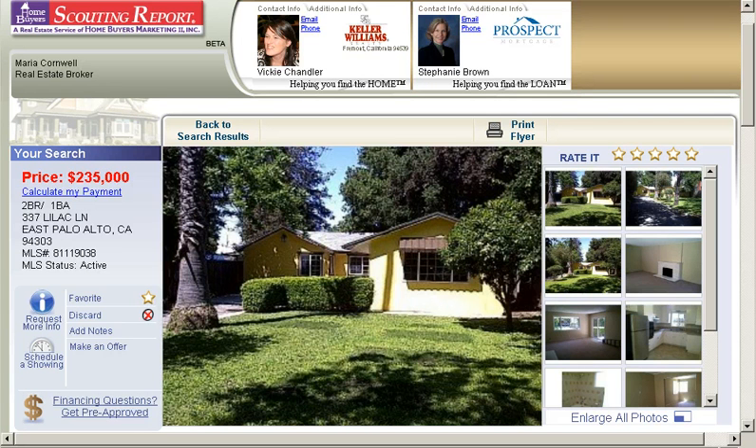Now before you think East Palo Alto, let me tell you — I have had the privilege of showing a lot of properties in East Palo Alto to some very dear friends and clients. And there are some really nice properties and some great buys.